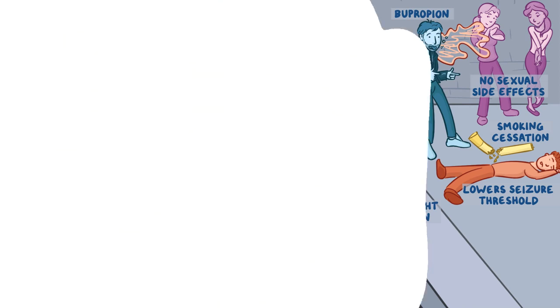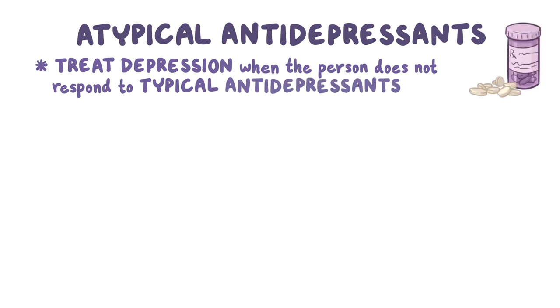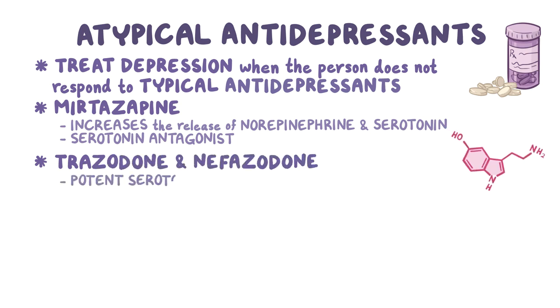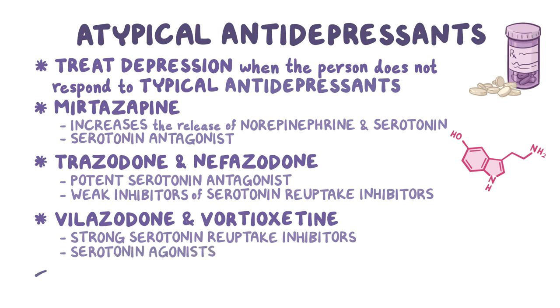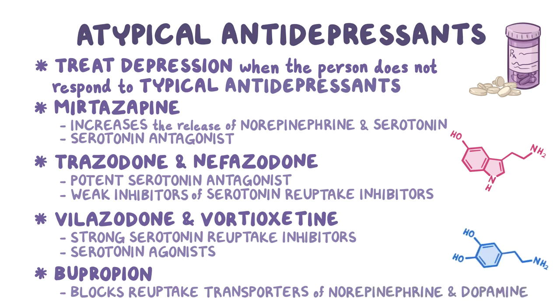Here's a quick recap. Atypical antidepressants are medications used to treat depression when a person does not respond to typical antidepressants. Mirtazapine increases the release of norepinephrine and serotonin, but also acts as a serotonin antagonist. Trazodone and nefazodone are more potent serotonin antagonists, but also act as weak inhibitors of serotonin reuptake transporters. Vilazodone and vortioxetine are strong serotonin reuptake inhibitors and also function as serotonin agonists. Bupropion blocks the reuptake transporters of norepinephrine and dopamine, but does not affect serotonin.